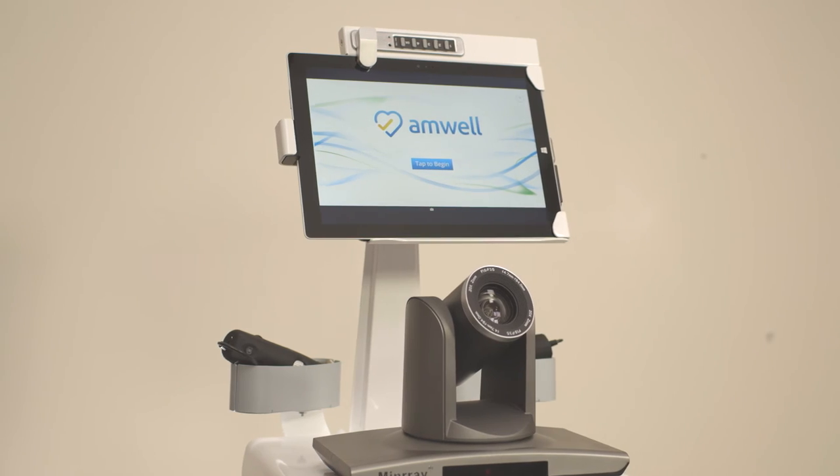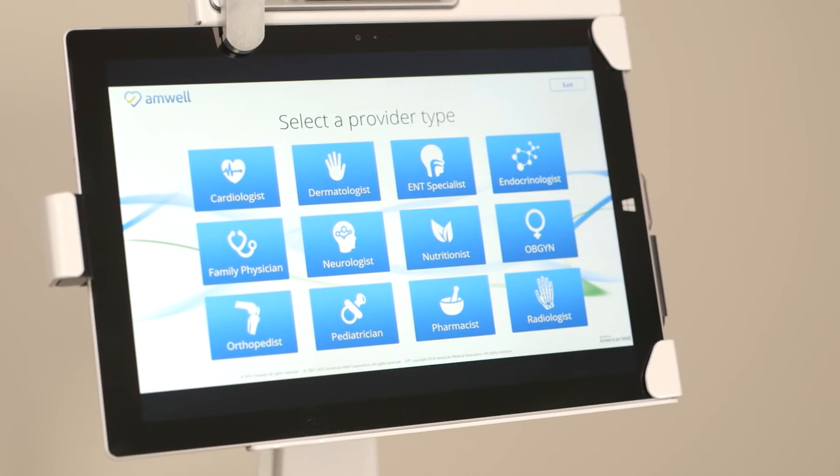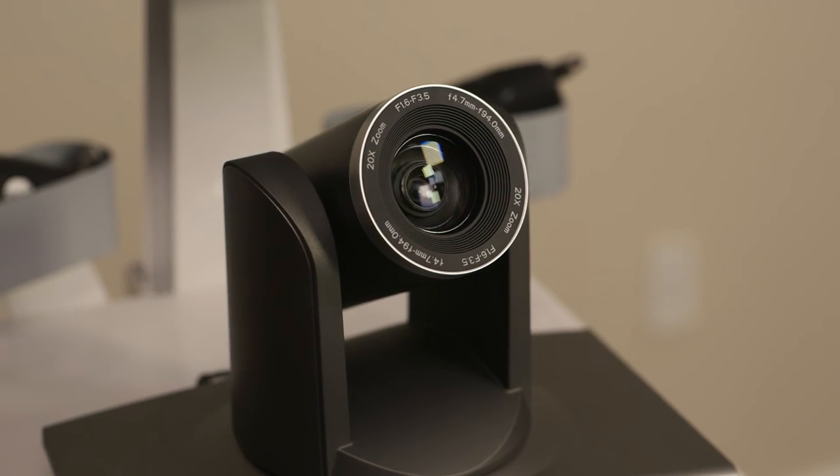At the end of the day, the TeleMed tablet is a really effective way to reach out to specialists in other facilities or other hospitals. It is designed with the clinician in mind and allows for hospitals to extend the services they're offering at one particular facility to include other specialists from within their network.